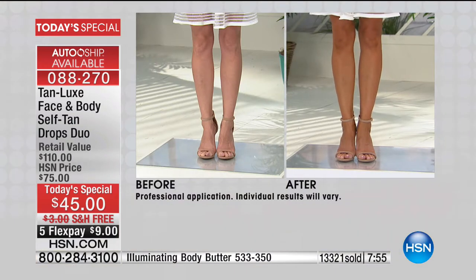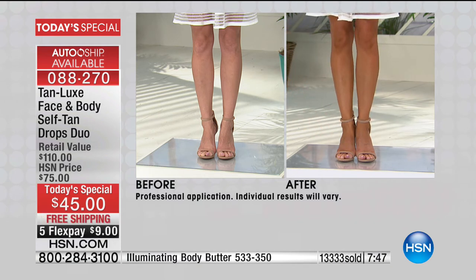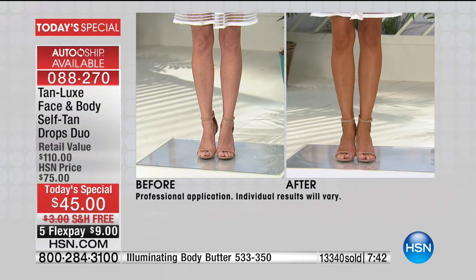Look at this transformation again — look at our legs, the tone, the definition, the luminosity and hydration, because you're infusing your skin with a chemical-free tanner. It's free of chemicals of concern, it's non-toxic, it's free of parabens, sulfates, and minerals. You're infusing your skin with skincare, and that's why the tanning actives are so gorgeous.